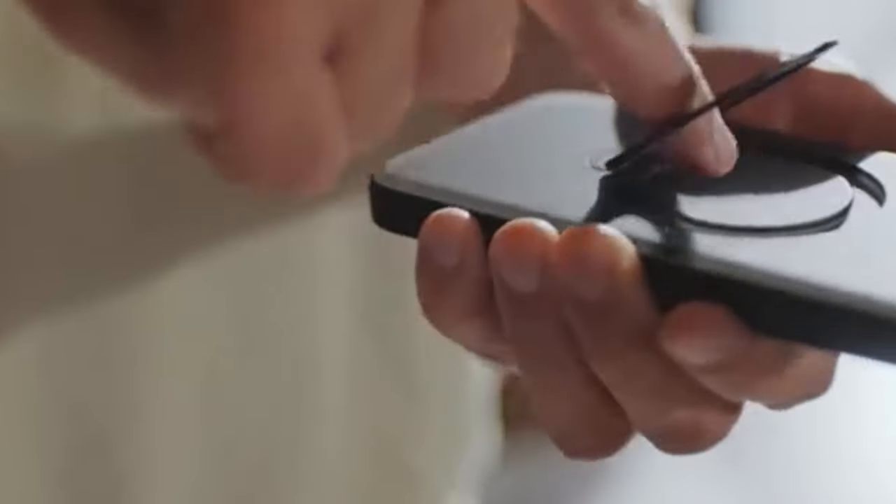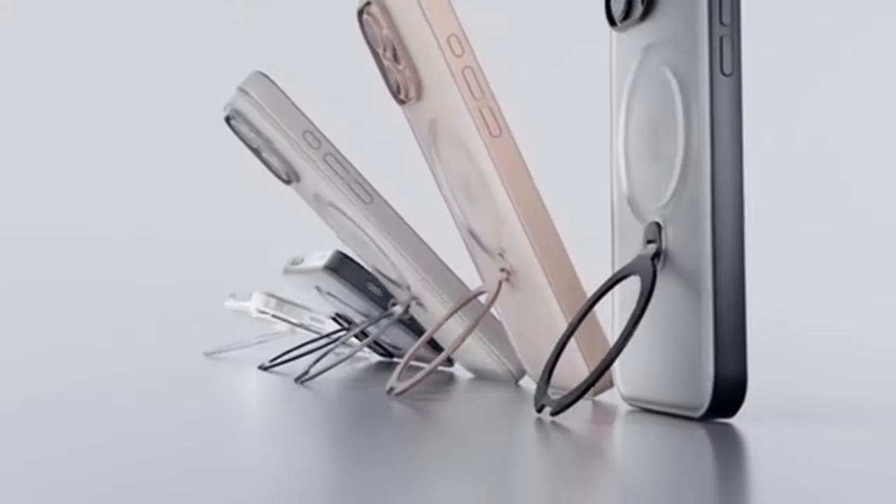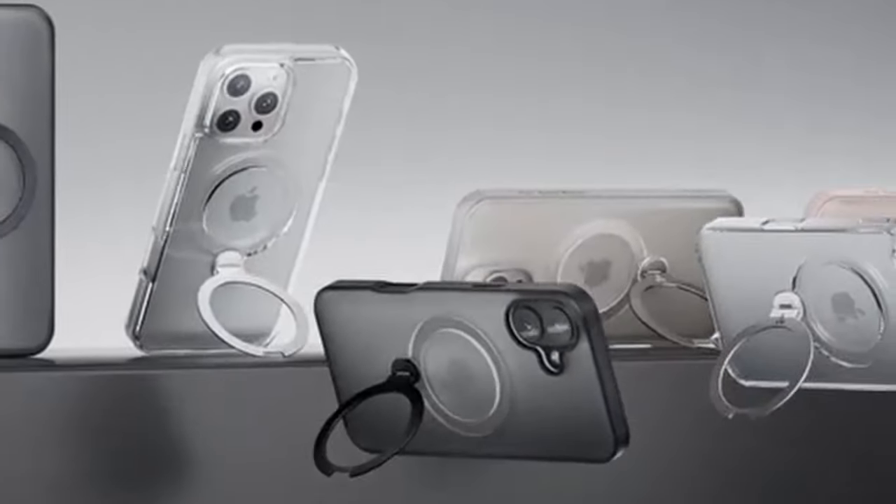So that was the video about the 5 best iPhone 16 Pro Max protective cases. All the links are in the description — do check them out. If you enjoyed the video, be sure to hit the like button and subscribe to our channel for more videos. Thank you.